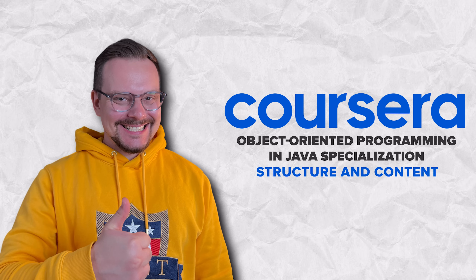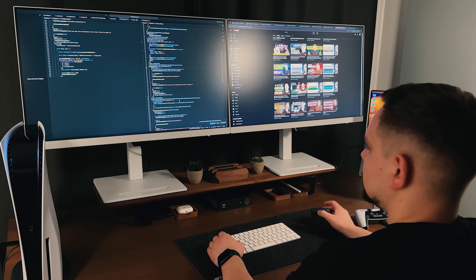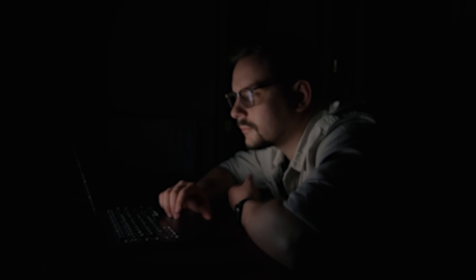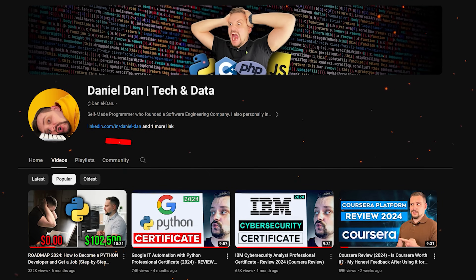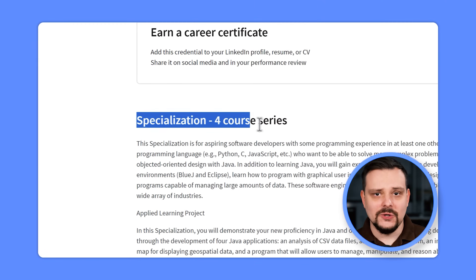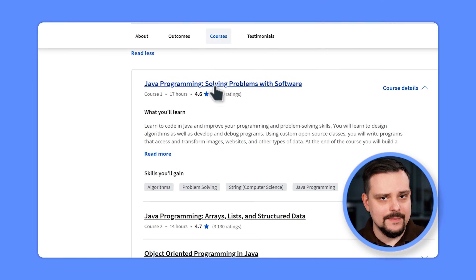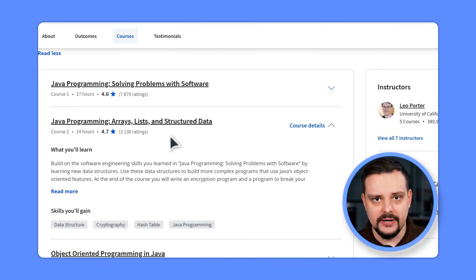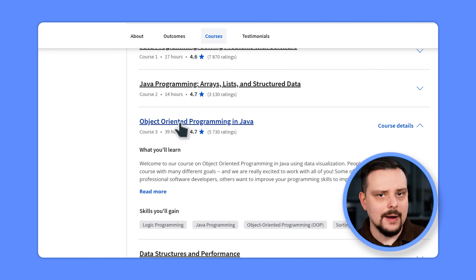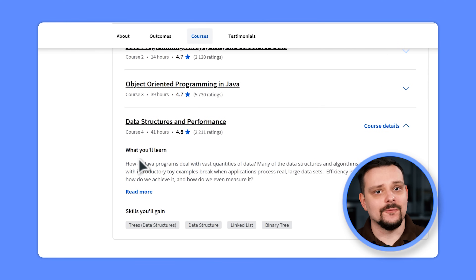This specialization includes four courses: Java Programming — Solving Problems with Software; Java Programming — Arrays, Lists and Structured Data; Object-Oriented Programming in Java; and Data Structures and Performance.